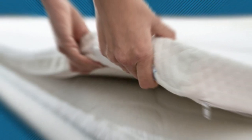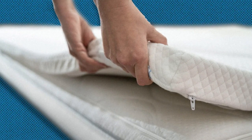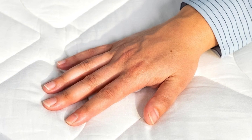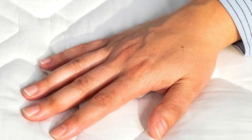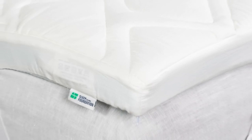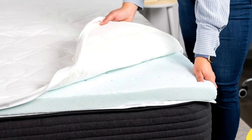A mid-range feel paired with a medium profile makes this topper appealing to a wide range of sleeper types, as evidenced during our hands-on testing. Side sleepers across all weight groups, back sleepers up to 230 pounds, and stomach sleepers under 130 pounds all awarded the topper favorable ratings. As is the case with many foam toppers we've tested, this model performed well in pressure relief and motion isolation. Strong temperature control was another highlight.